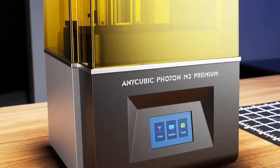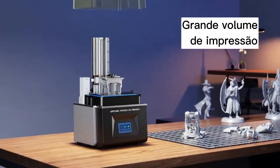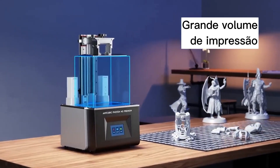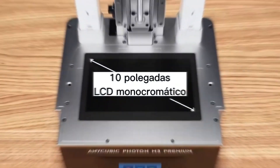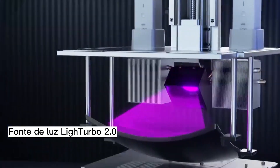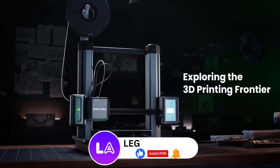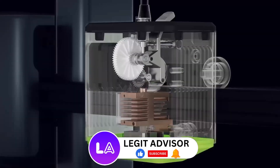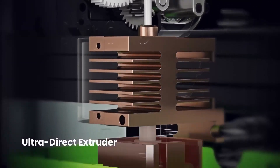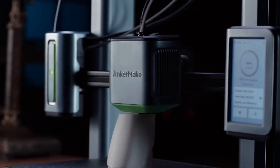Don't forget that links to all the products are in the description below, along with any discounts or coupon codes I could find for you. If you have any questions or if there's anything else you'd like to know about 3D printing, feel free to drop a comment below. I'm always here to help you navigate the exciting world of 3D printing. Don't forget to hit that like button if you found this video helpful and subscribe for more insightful content on the latest in tech. Share this video with your friends and fellow tech enthusiasts, and let's keep the 3D printing community going strong. Thanks for watching, stay creative, and I'll see you in the next one.